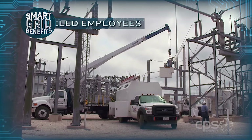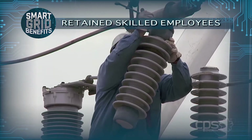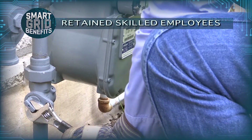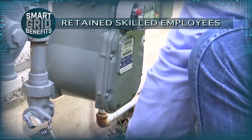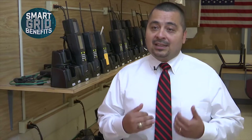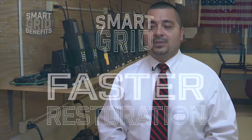No meter readers lost their jobs due to AMI. What we have done is effectively transitioned these employees into other roles, and successfully, I might add. We have individuals who are no longer in meter reading that are now working in substations, working in the gas department — picking up new jobs, new skills, new talents. They were able to use the work ethic they developed in meter reading and apply it to those new roles they're doing today.